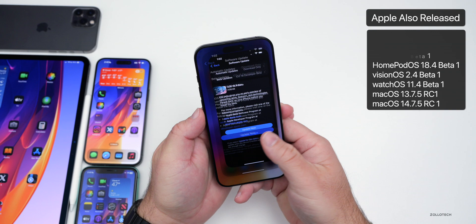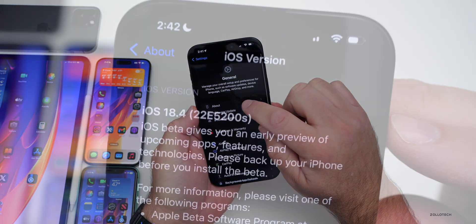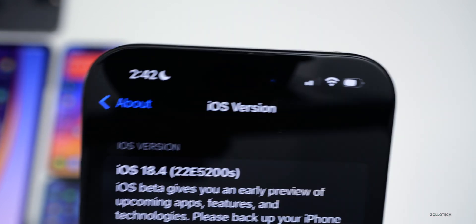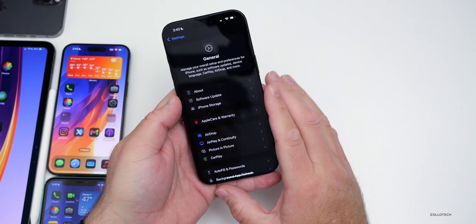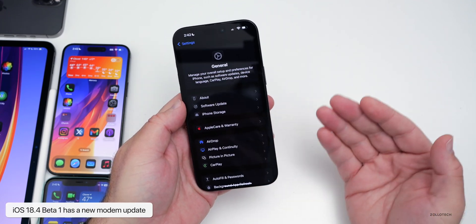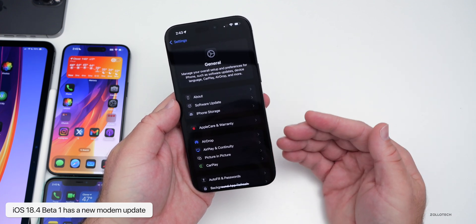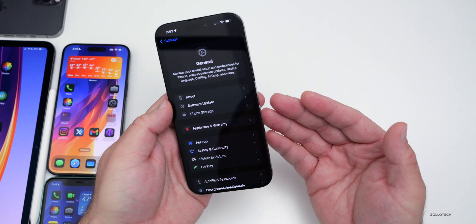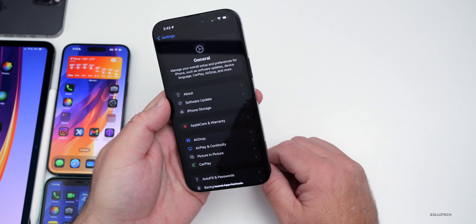Let's go ahead and take a look at the build number and talk about what's new. We'll go to Settings, then General, then About. The build number is 22E5200S. This update has quite a few changes and features. The first thing is a new modem update, so if you install from 18.3.1 to 18.4 Beta 1, you'll have a new modem, and hopefully that helps with overall connectivity.